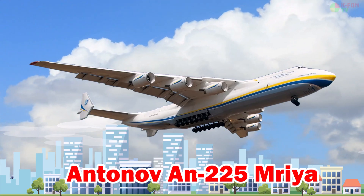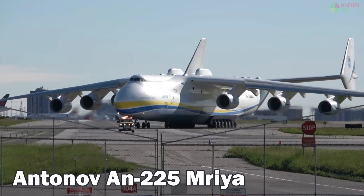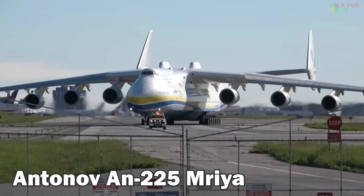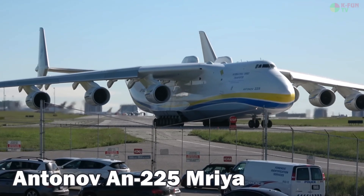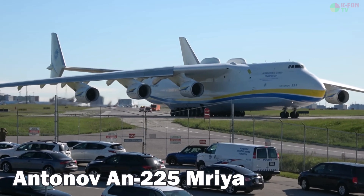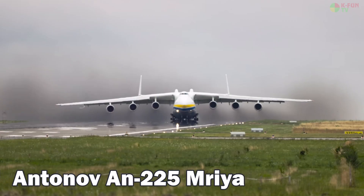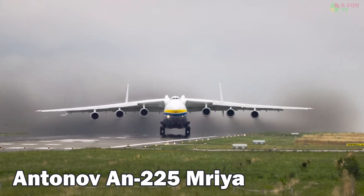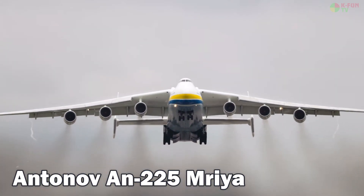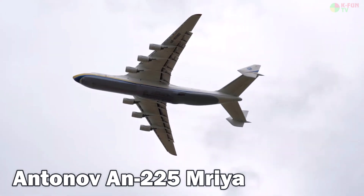Antonov AN-225 Mriya. The Antonov AN-225 Mriya is the largest aircraft ever built, developed in the late 1980s in Ukraine — then part of the Soviet Union — to support the Buran Space Shuttle program. The only one ever completed features six jet engines, a wingspan of 88.4 meters, and a maximum takeoff weight of 640 tons. It can reach a top speed of about 850 km/h, fly at an altitude of 11,000 meters, and has a range of up to 15,000 kilometers when not carrying cargo. The AN-225 uses JET-A1 fuel.